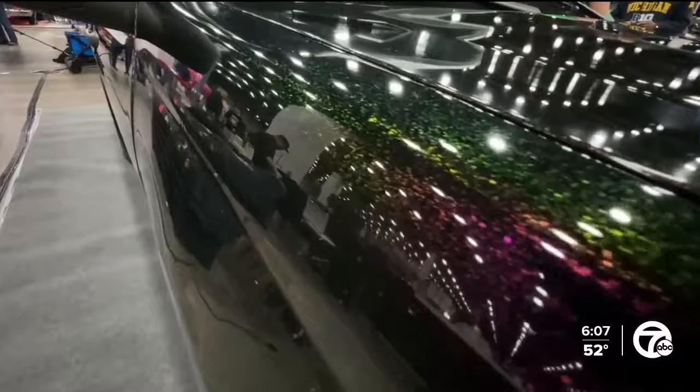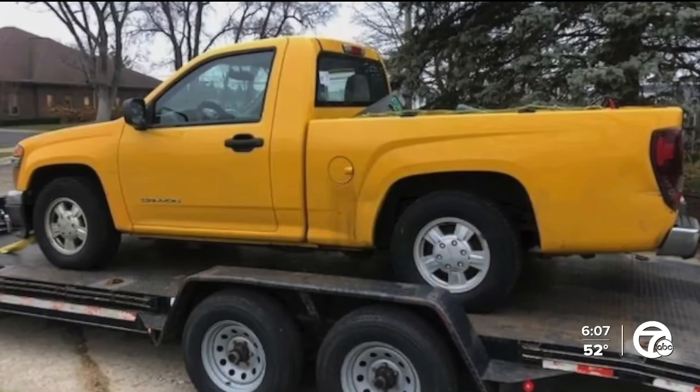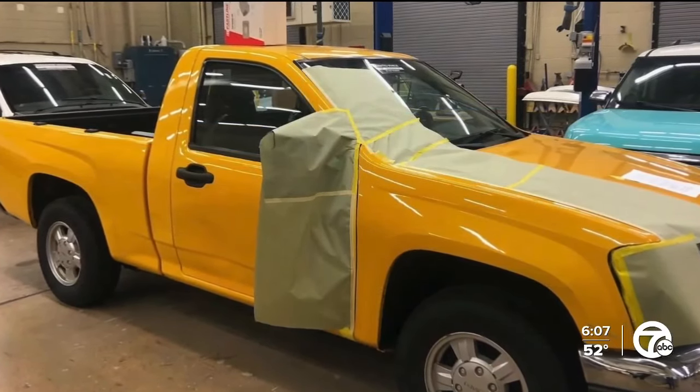What was the condition of this vehicle when it first arrived? It was bad — almost like a barn find. When we got it, it was covered in dust. We had dents in both fenders, the quarter panels were smashed, we had creases down the side of the truck, and I had the students jump in on it and fix all of that.